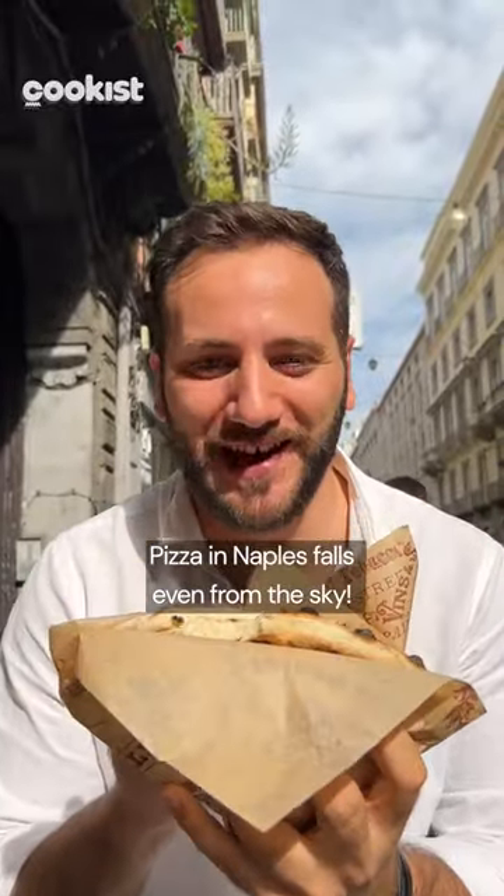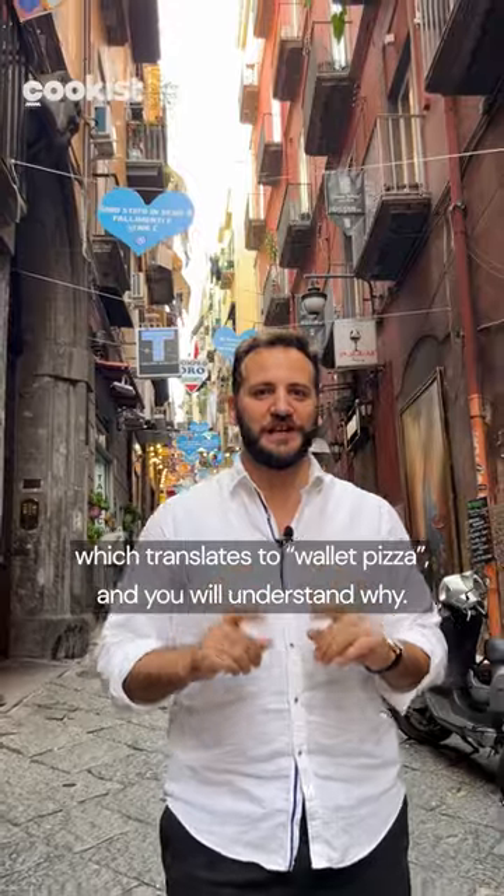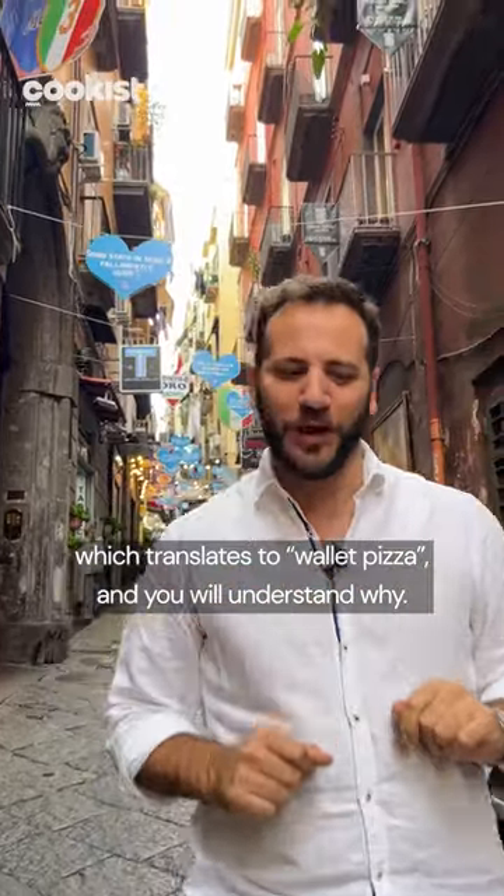Pizza in Naples falls even from the sky! Guys, today I'm in Naples and I'm going to show you Pizza Portafoglio, which translates to Wallet Pizza, and you will understand why.